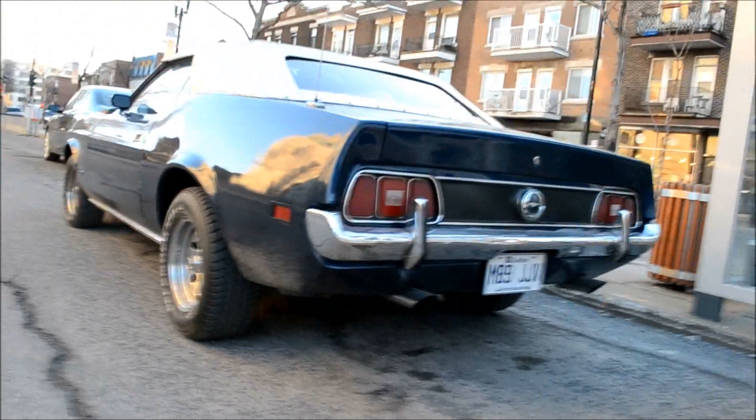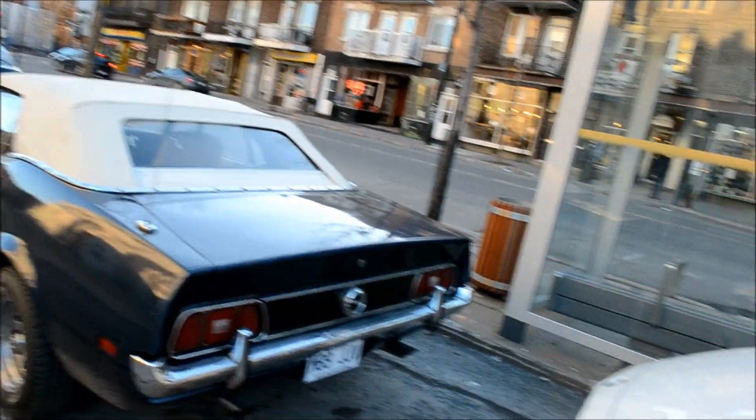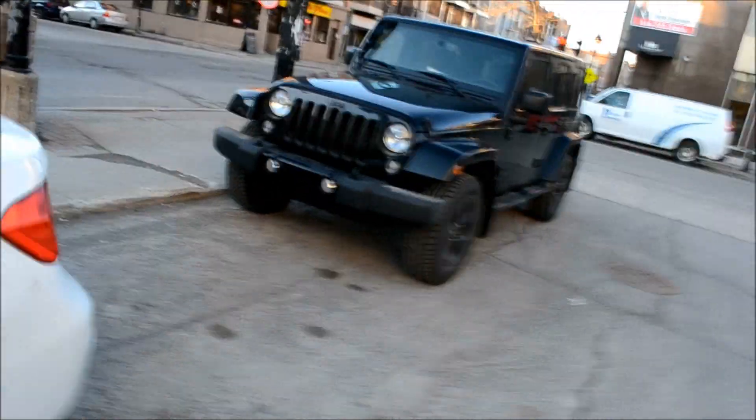I like how the taillights look — it looks similar to the ones on the Comet or the Maverick, but actually no, those are not the same at all. I almost put my foot in my mouth there.